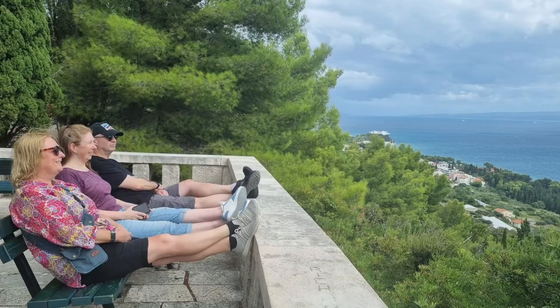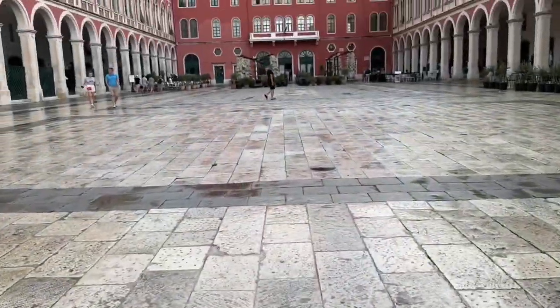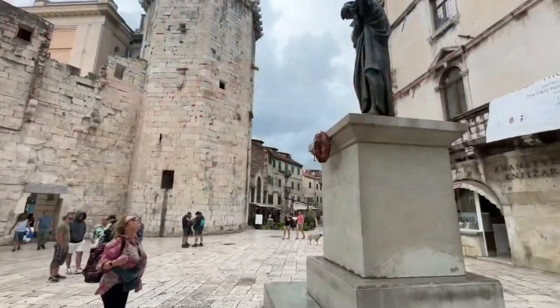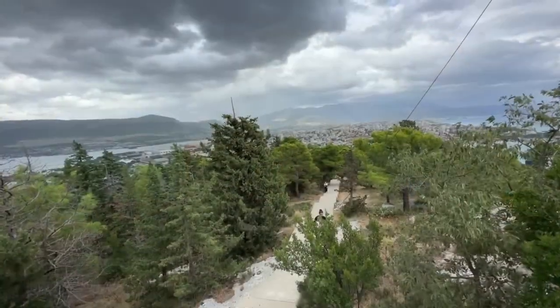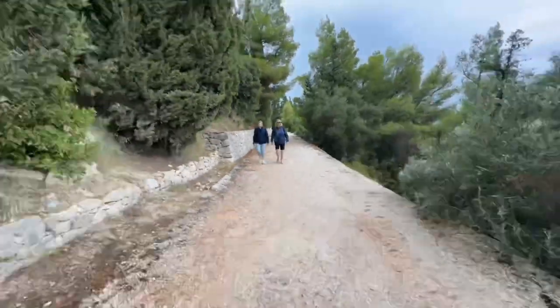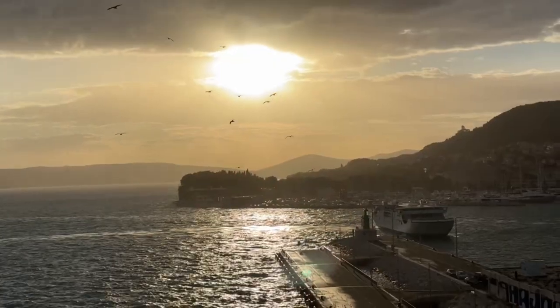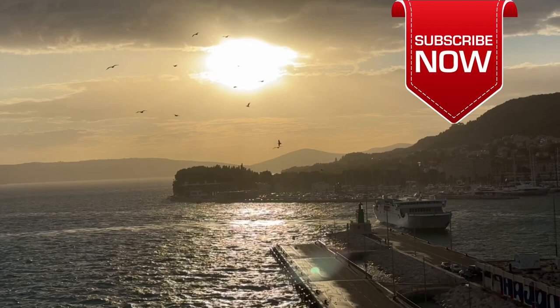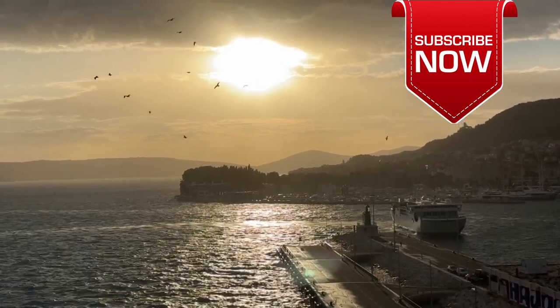Split was a real delight and it far exceeded our expectations. It has too much to see in a day, and if you have limited time there's a real hard choice to make when selecting the best option for you. We absolutely loved Marjan Hill — it's a hiker's dream. Another holiday to Croatia added to our ever-increasing list of holiday plans. Thank you Split — leaving was the last thing we wanted to do having discovered what delights you have to offer visitors, and we will be back.